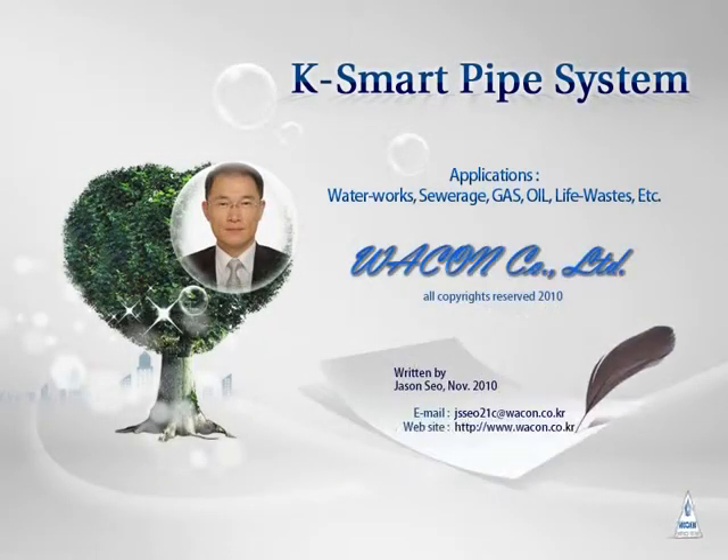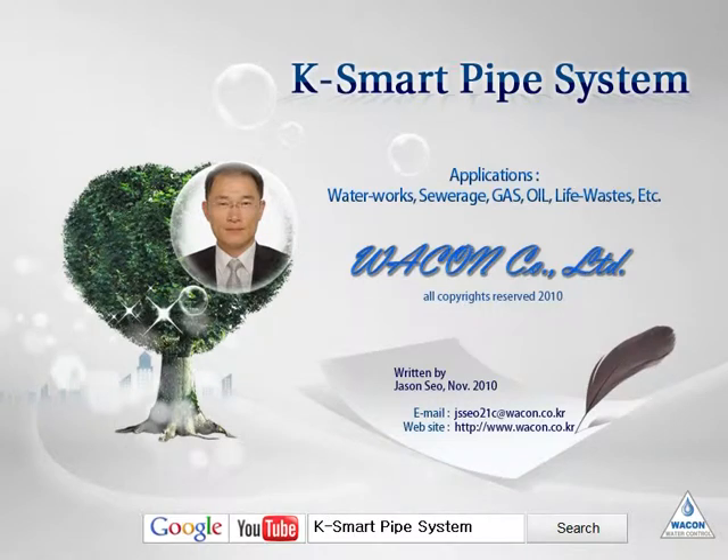Smart IT Technology. Currently, IT technology has been expanded to fields on the ground, underground, maritime, fusion, and so on. K-Smart Pipe System is applied and fused to underground pipes. This system can be applied especially to waterworks pipes, sewerage, gas pipes, oil pipes, steam pipes, etc. I'll focus on the description of waterworks pipes.